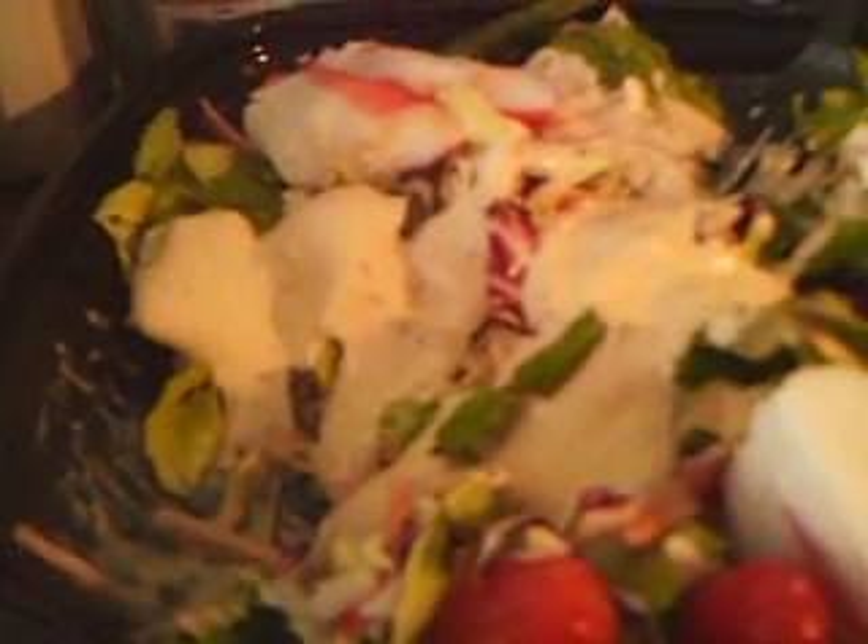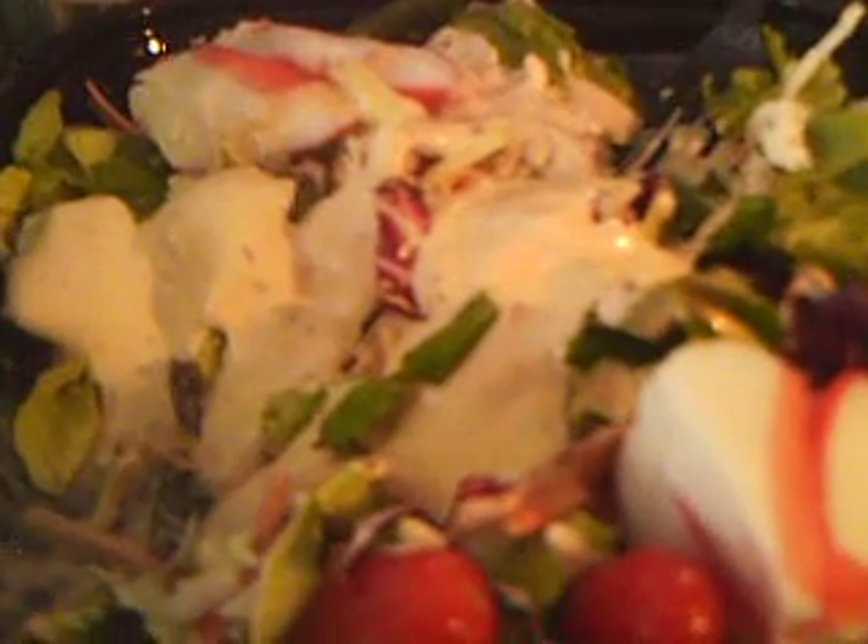Really good ranch — very creamy with some heat to it. Really good, and I definitely see how this would be good as a dip for vegetables and stuff.